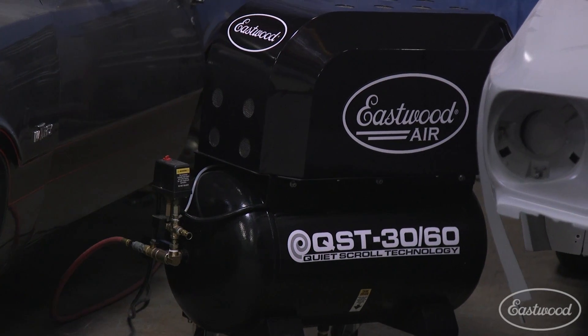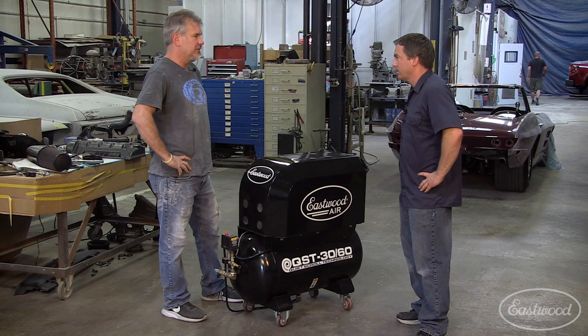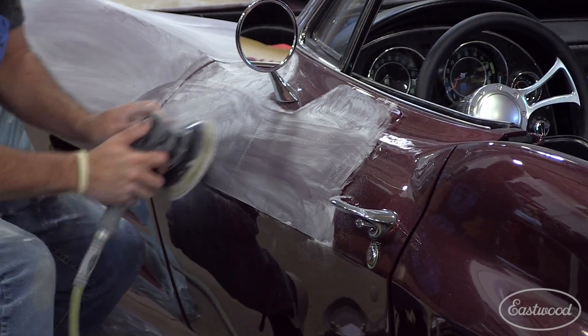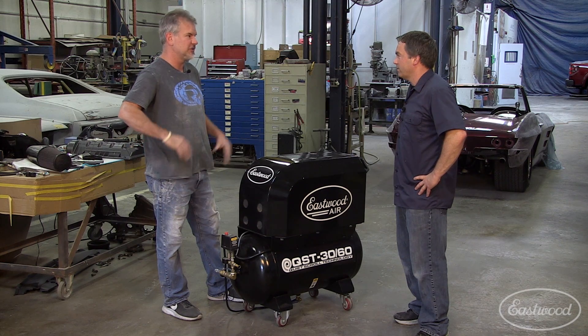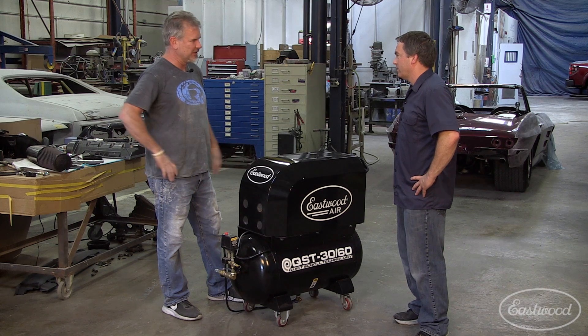So what do you think about the size? You're getting 60 gallon performance in a small 30 gallon package. The size is very impressive — you can't tell it's a 30 gallon tank. The 60 gallon performance out of the thing is like you have a giant stand-up one in your garage. This thing performs at a 100% duty cycle at that 30 gallon tank like a 60. By far the quietest compressor I've ever heard in my life. Love to have one in my home just for the fact of how quiet it is, so I can actually work at home and not bother the rest of the people in my house.